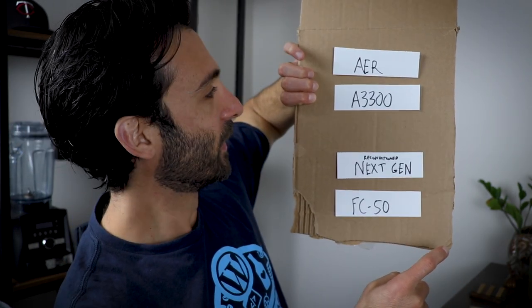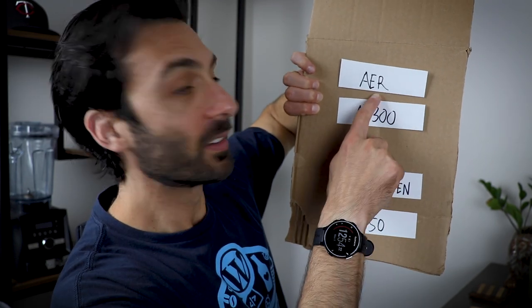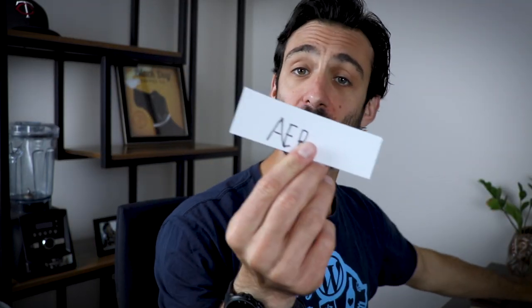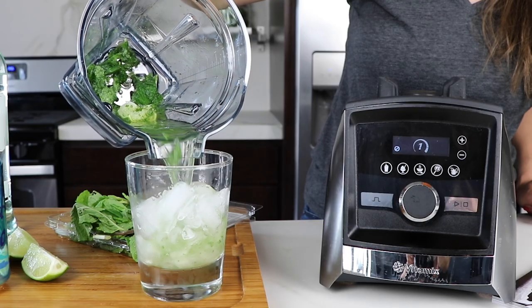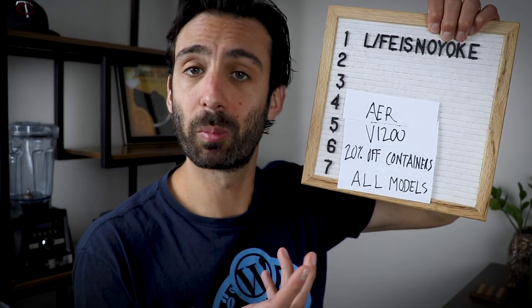Coming in at number four, the most specialty item on this list: the Air Disc Container. In our home we use it probably every quarter. It's great for making specialty cocktails, batched specialty cocktails. If you like messing around with dairy milk to make foams and whips, the Air Disc Container is very popular. And it's set at a price that is really exclusive to Black Friday.